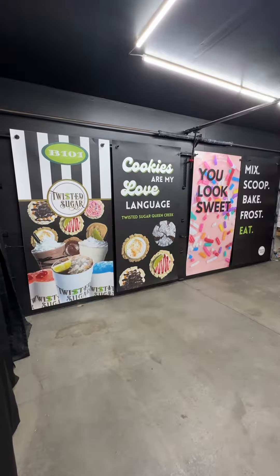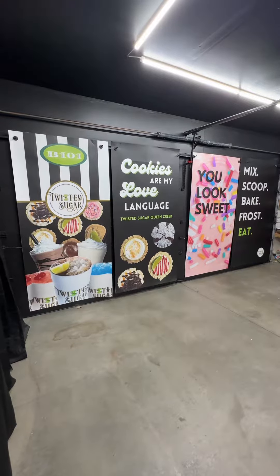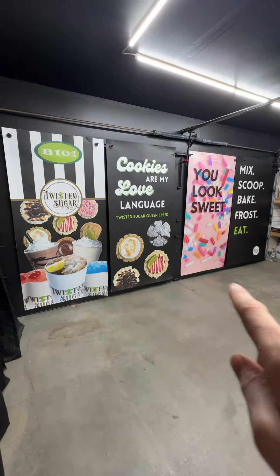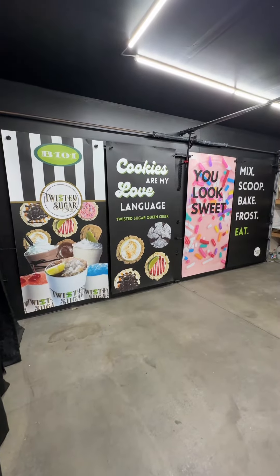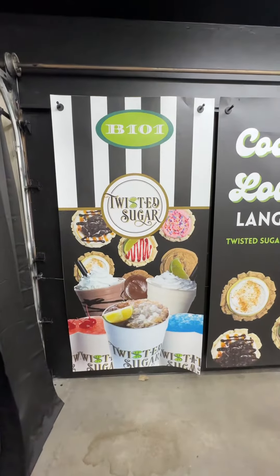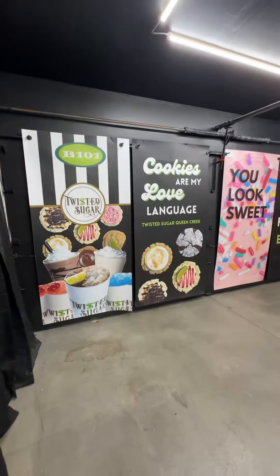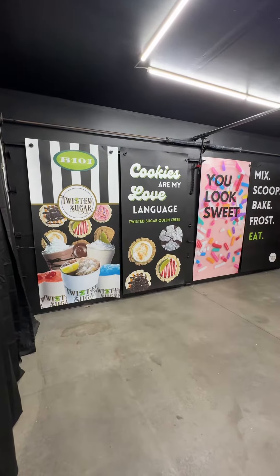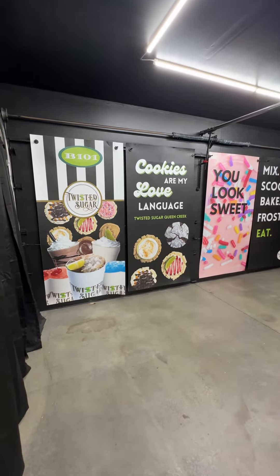Hi, welcome to RM Wraps. My name is Randy Miller and what you see right here is actually commercial door wraps. You can actually wrap your own commercial door wraps using our products right here. This is called Twisted Sugar — they ordered four door wraps, so we set this up on our website. Basically they sent us the graphics and then we just print them out.